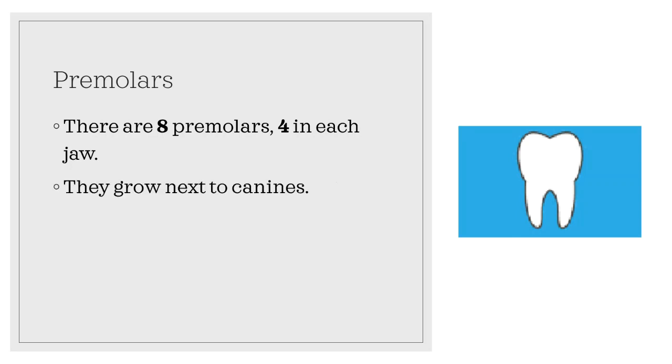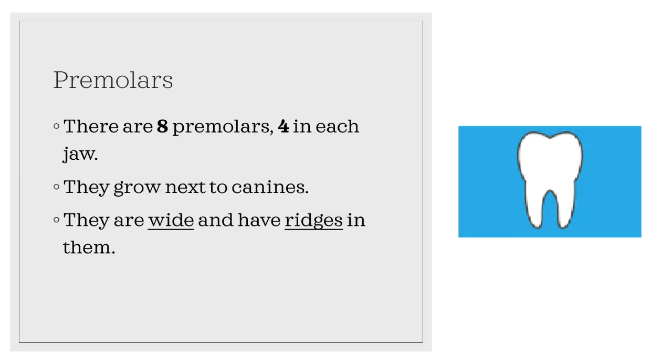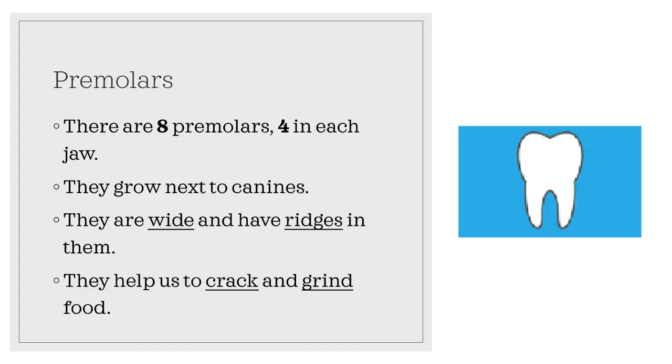There are eight premolars, four in each jaw. They grow next to canines. They are wide and have ridges in them. They help us to crack and grind food.